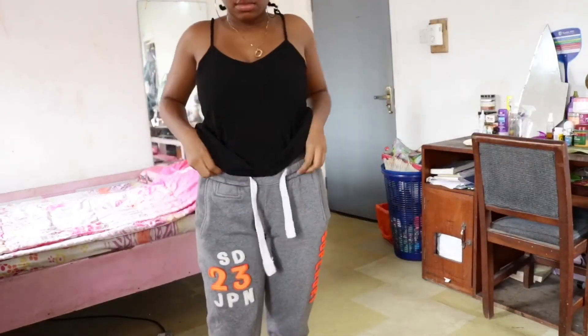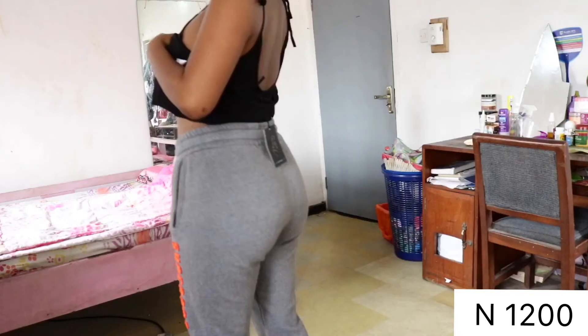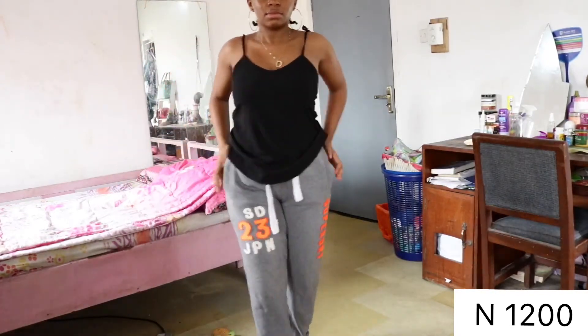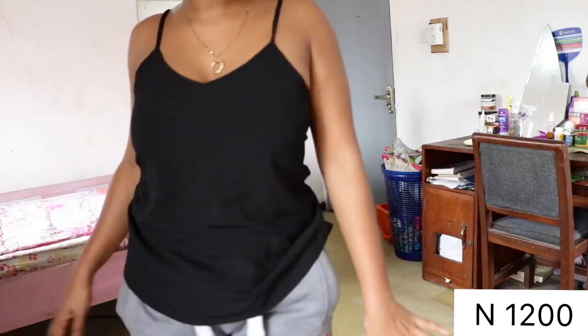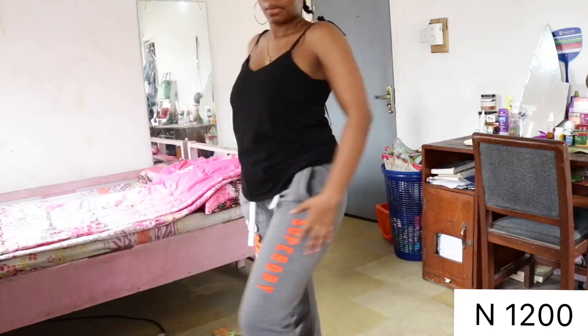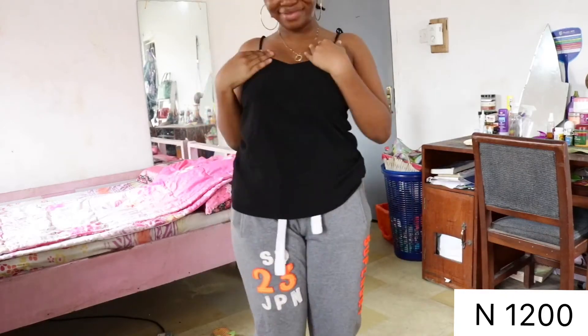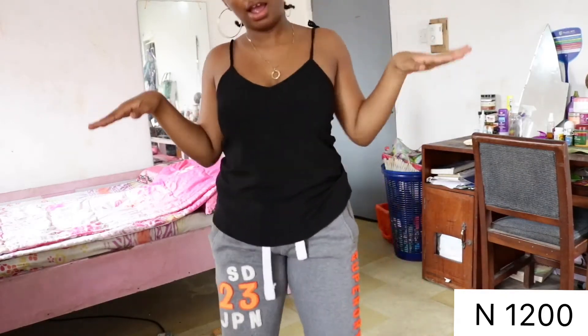The next thing I bought is these joggers, just for casual wear. I bought them in a small size but they were looking okay. I really like these joggers — they're very comfortable and great for casual outings.